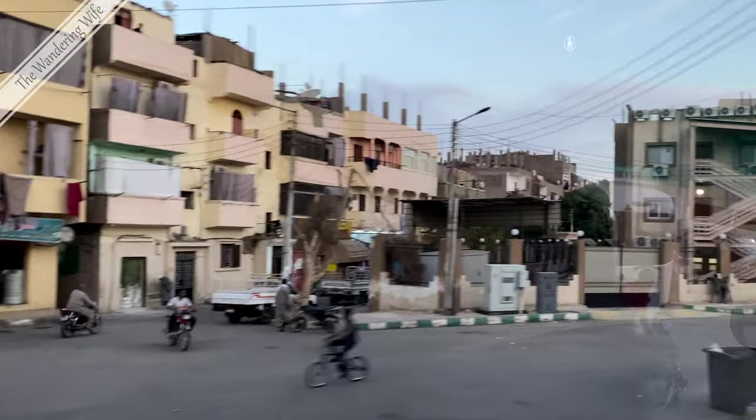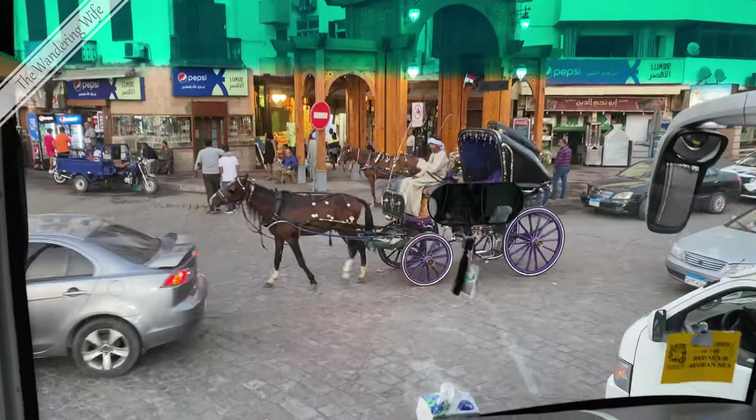Luxor, located on the east bank of the Nile River, is the city known in antiquity as Thebes.